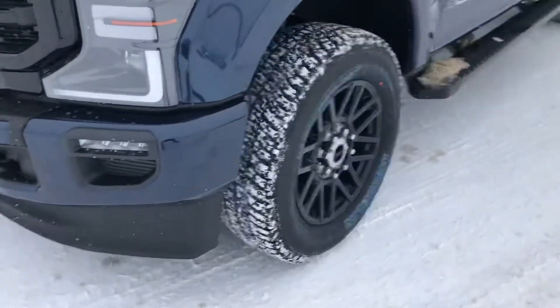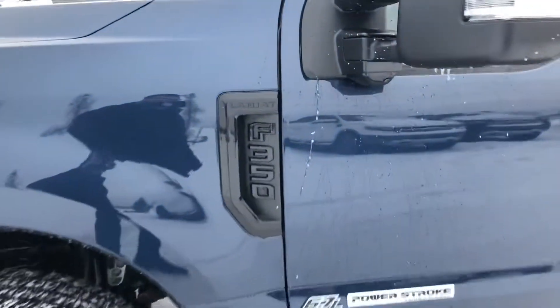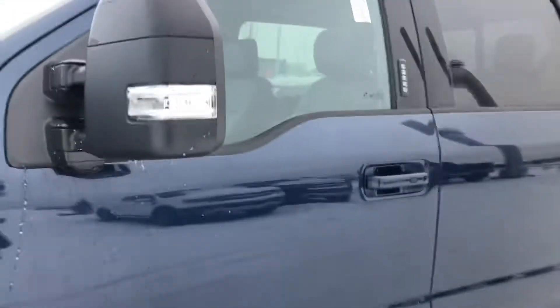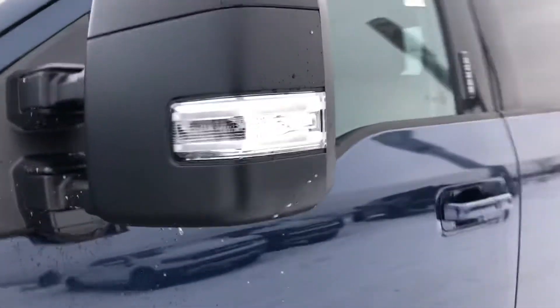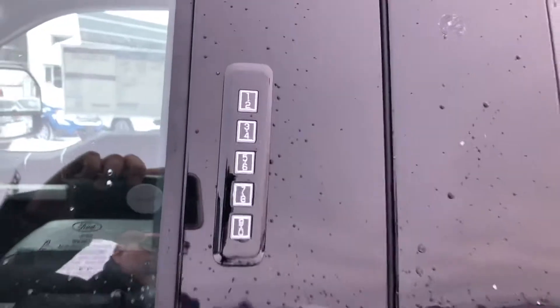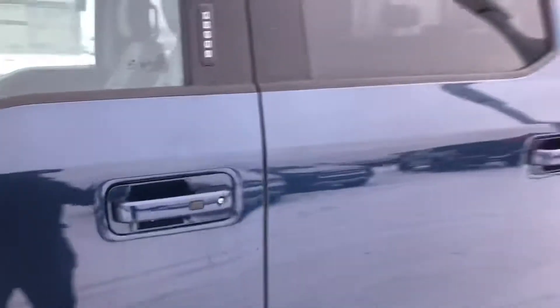Coming along the side, you've got the sport wheels all blacked out that look so good. Even the Lariat badging on the side is all blacked out to sport. Blacked out running boards. The mirrors have the Ford emblem in the signal lights on them — they are power folding and power extending. There's a Ford keypad here, which is awesome for getting in and out of the truck, or you can just use the button to lock or unlock.